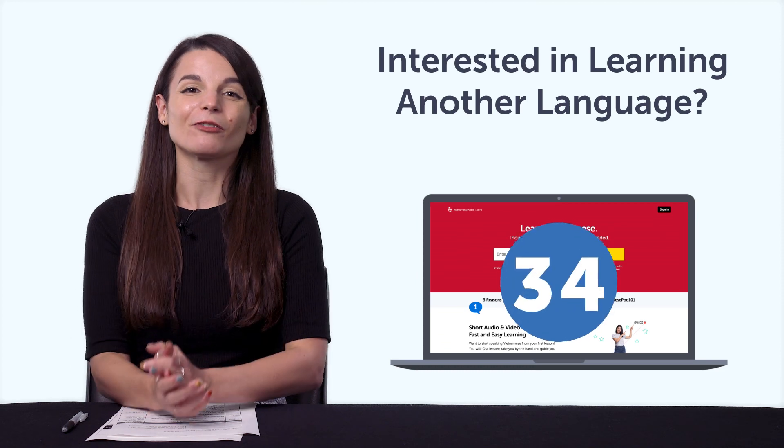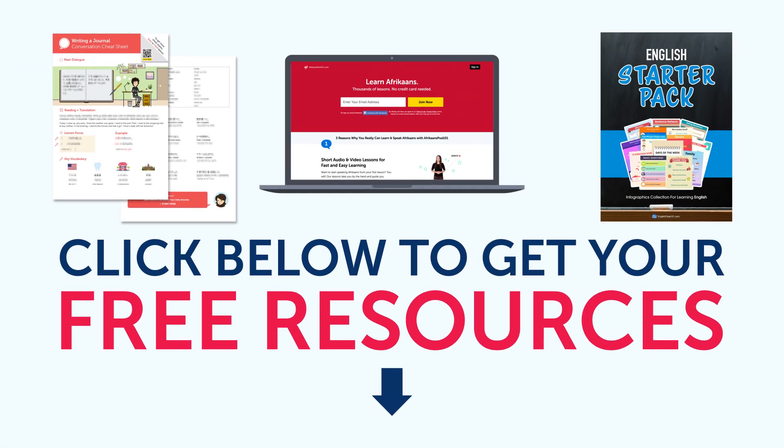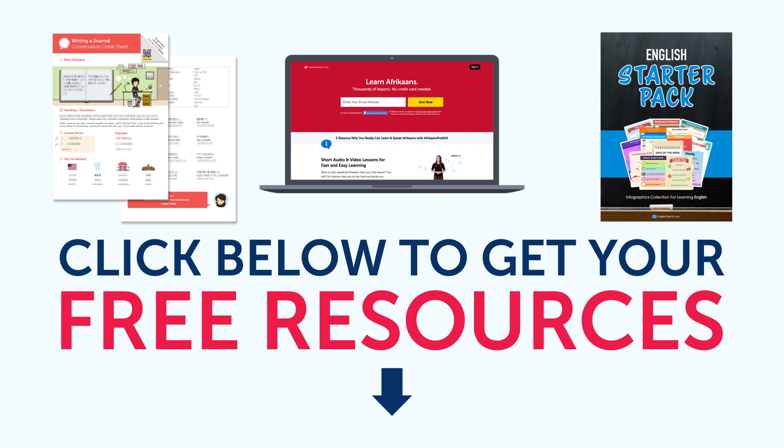Check out all 34 languages inside. To get your free resources, click the link in the description below right now. They're yours to keep forever.